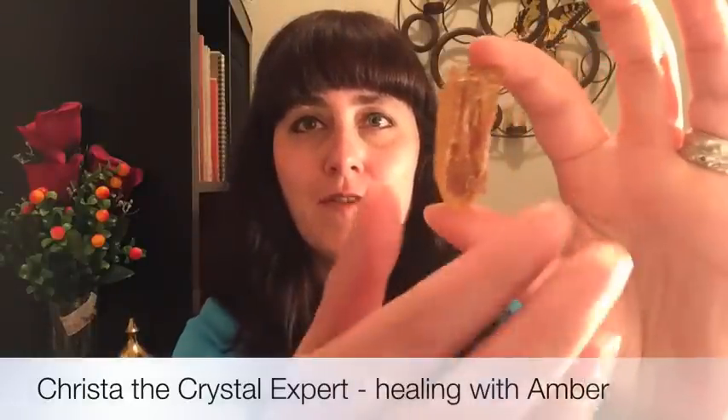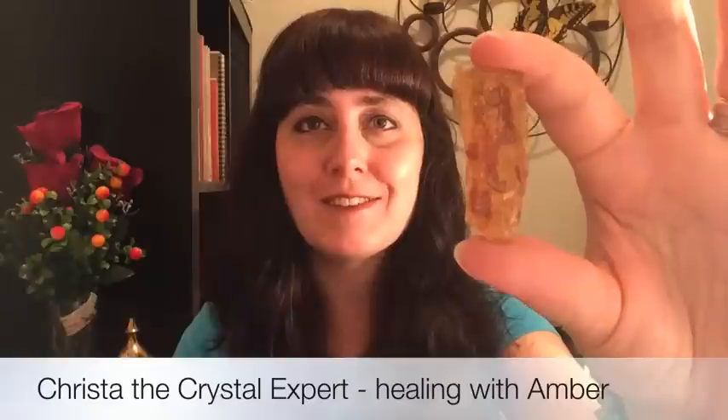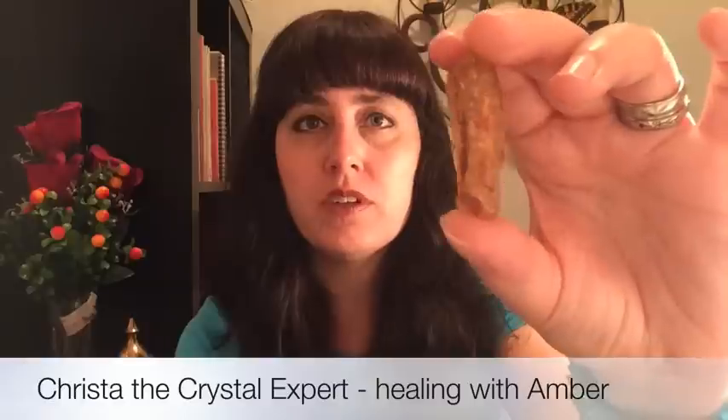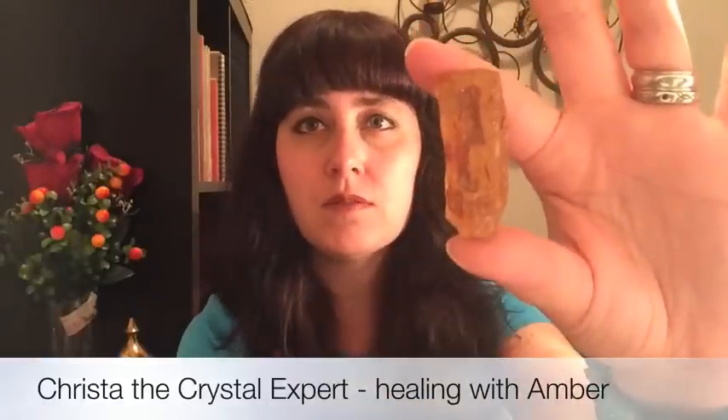I'm going to show you a piece of genuine amber, and then I'll show you a piece of reconstituted amber. So this is a piece of genuine amber that a friend of mine gave to me, and I'm very grateful for this piece. I'll just turn it around so you can see — it's got a really nice honey colour. It's genuine, it's a nice raw piece. It's quite light, but fragile.